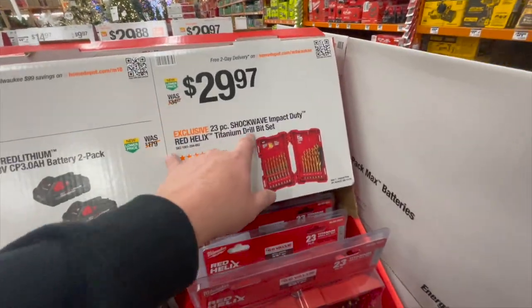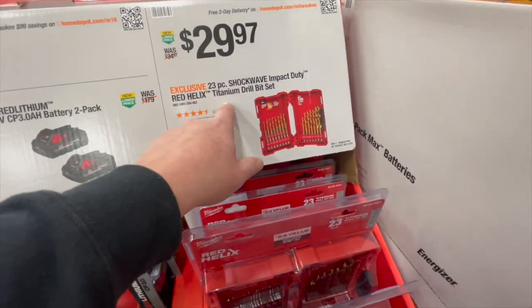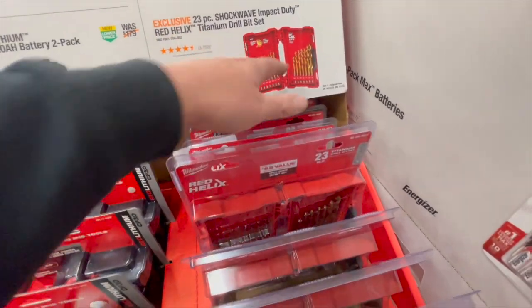$29.97 for their 23-piece Shockwave impact-duty titanium drill bit set.